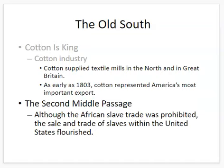A lot of this cotton supply went to textile mills in the northern United States as well as Great Britain. So even states that did not have slavery depended on slavery for the supply of cotton. Countries like Great Britain relied on cotton production from the United States too. By the early 1800s, cotton became the most important export of the United States.